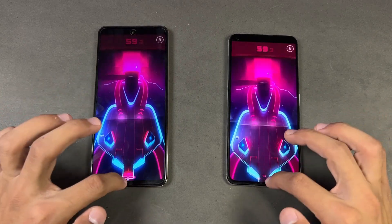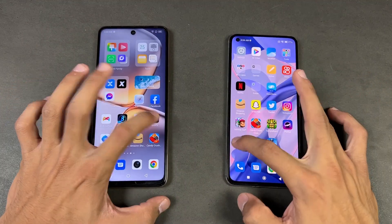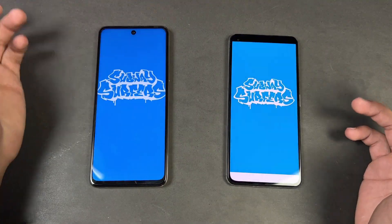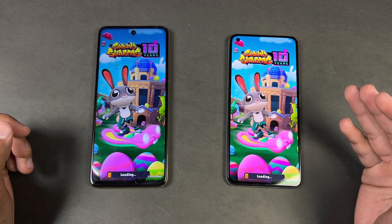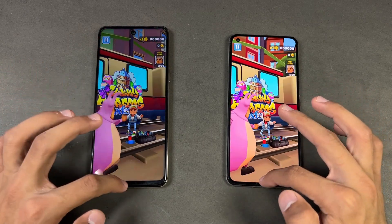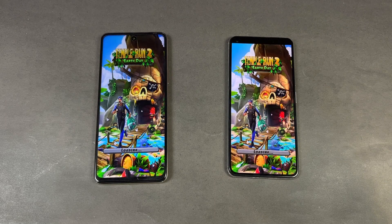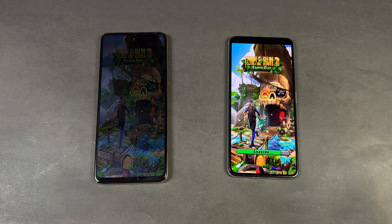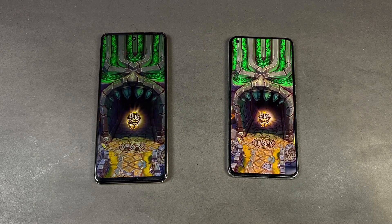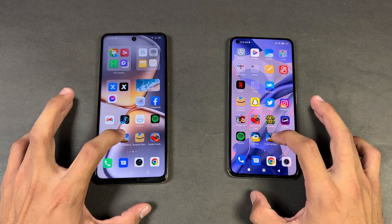Opening Instagram — faster on the Infinix. Opening Pinterest — very similar on both phones. Opening Snapchat — faster on the Infinix. Spotify is faster on the Xiaomi this time. The Qualcomm Snapdragon 778G and the MediaTek Dimensity 900 — the Xiaomi is a little faster this time. Opening Turbo Tax — the Xiaomi is a little faster at the start but at the end the Infinix Zero 5G is a little faster, about a one or two second difference.